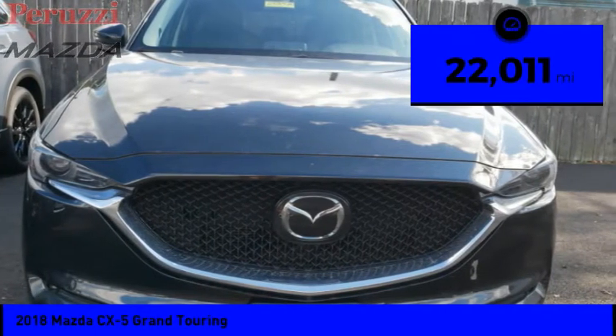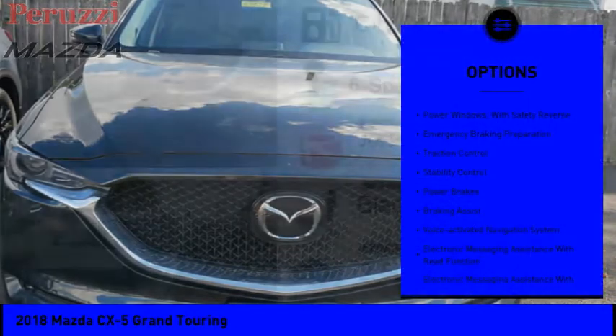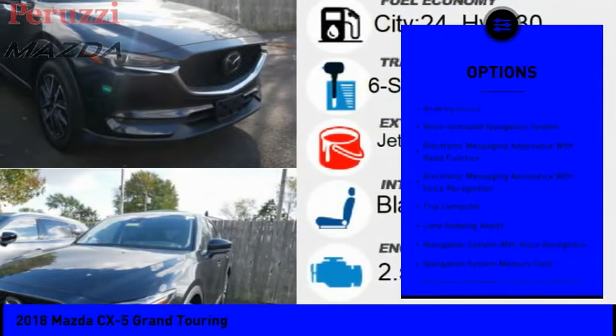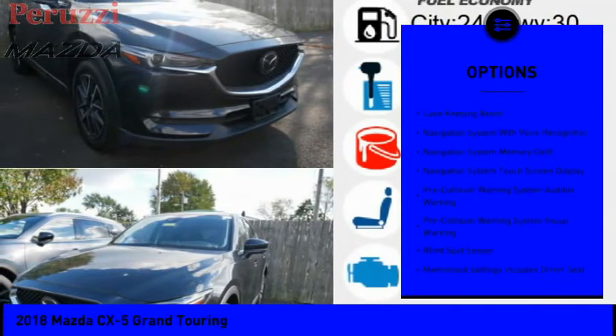This vehicle has less than 25,000 miles. Here are some of this vehicle's great options: power windows with safety reverse, emergency braking preparation, traction control, stability control, power brakes, and braking assist.